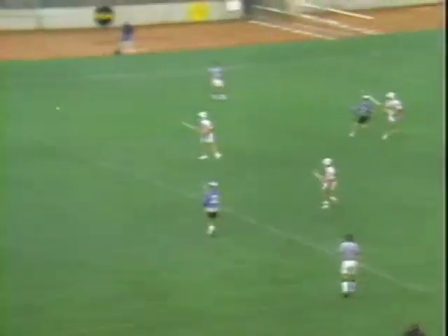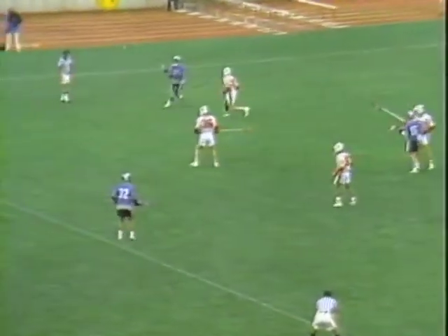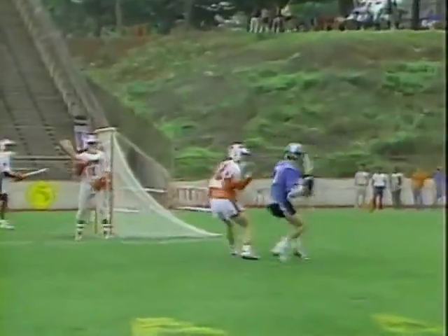You can hear goaltender Beardmore yelling. We have both of the nets mic'd. He'll be yelling for the defenseman in front to play the attackers. 14 is Larry Lodoyan, a midfielder, to Brendan Kelly. This is the number one midfield unit for Hopkins — this is the unit that's going to have to do it if they're going to have success today.